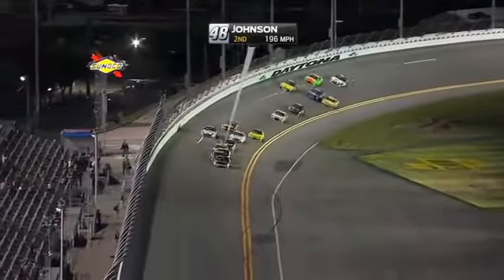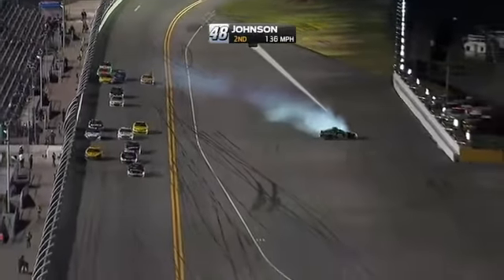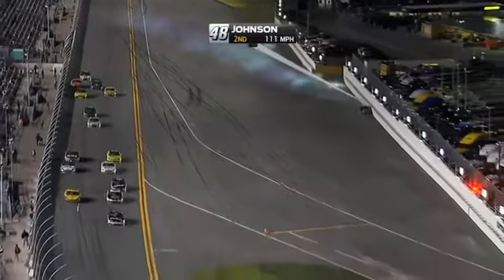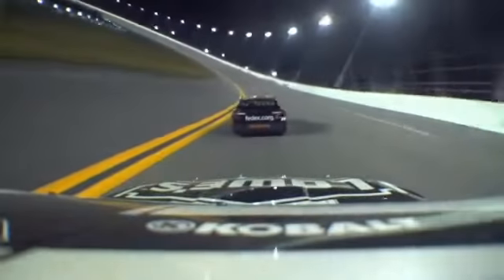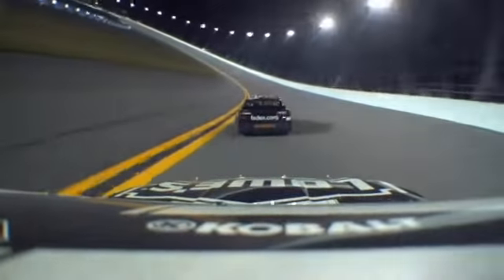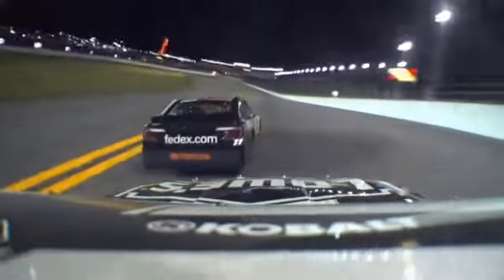Does he get into him at all or does Jimmy just slide up the track and get loose? It was really hard to tell from that angle right there. It looked possibly like he just had maybe got a little bit of a push in the front end, went up the track just a bit. Let's see if we can tell. You could definitely hear the RPM come up on the engine — I don't know if that's when the tires broke loose or when he got hit on the back.